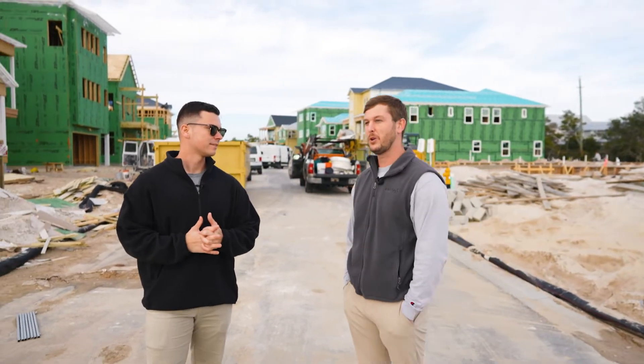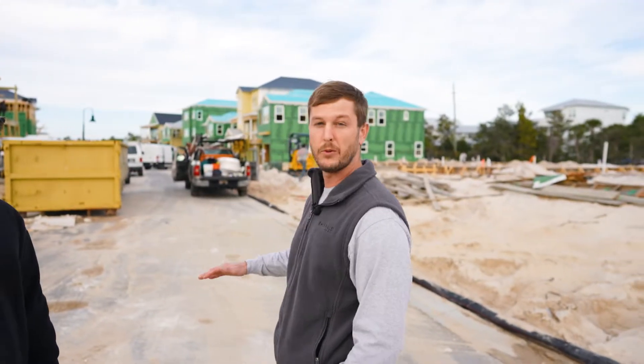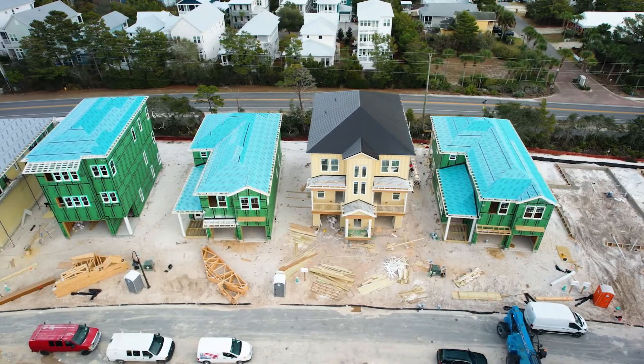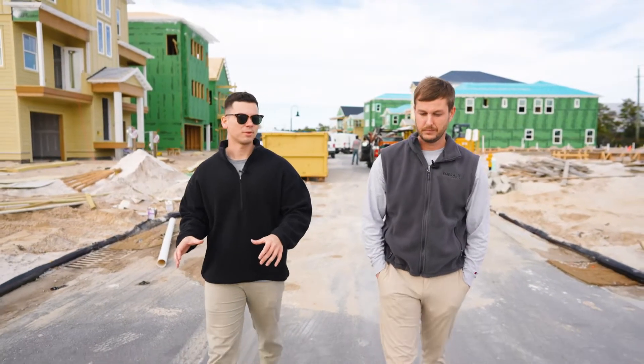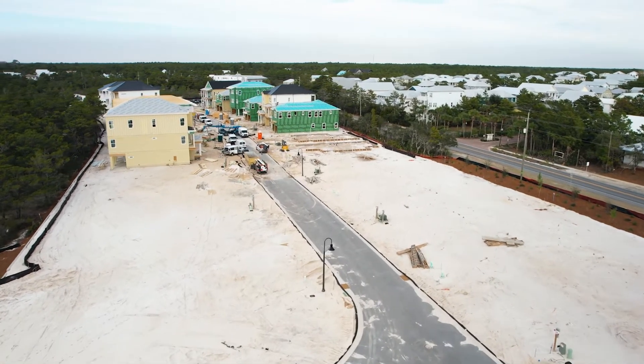Thank you guys for coming out. So this is Emerald Homes' newest community here on 30A, and it's going to consist of 31 home sites. It's going to have four different floor plans ranging from 2,800 square feet all the way up to 3,900 square feet. This is actually one of my favorite locations — we've got 35 acres here in Blue Mountain Beach, a conservation easement protecting Draper Lake, and a couple-minute bike ride down to the beach.